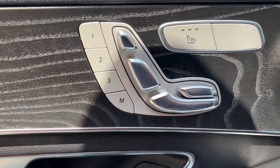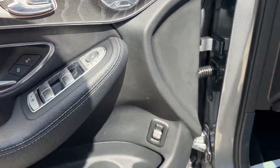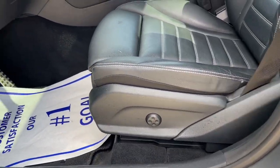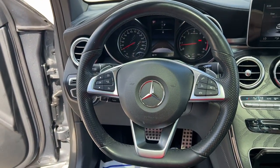Panoramic roof, all-wheel drive, heated driver seat, keyless entry, power lift gate, satellite radio, heated mirrors, iPod, MP3 input, keyless start, backup camera.